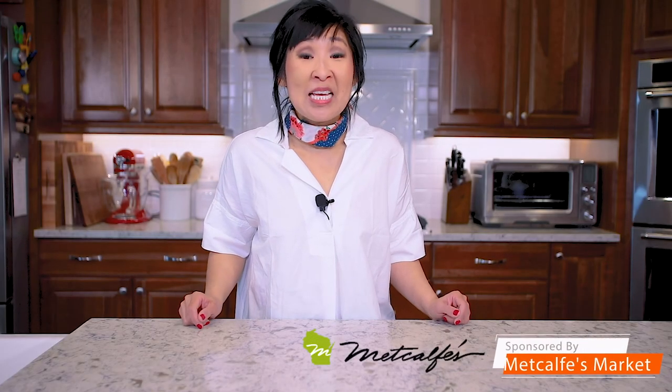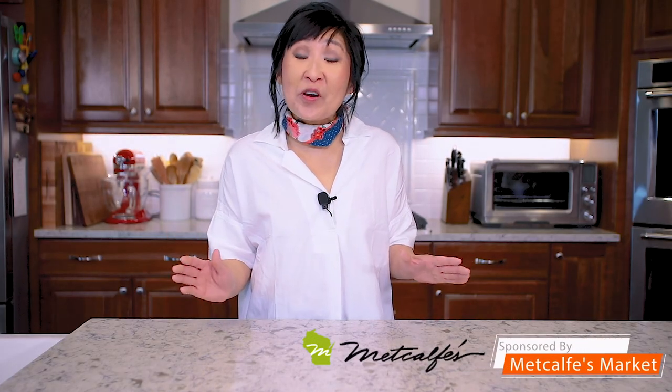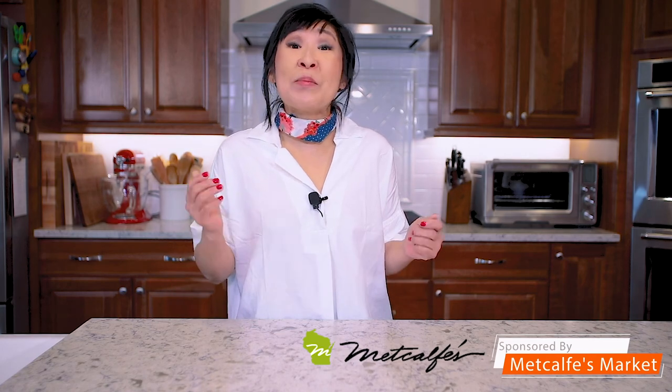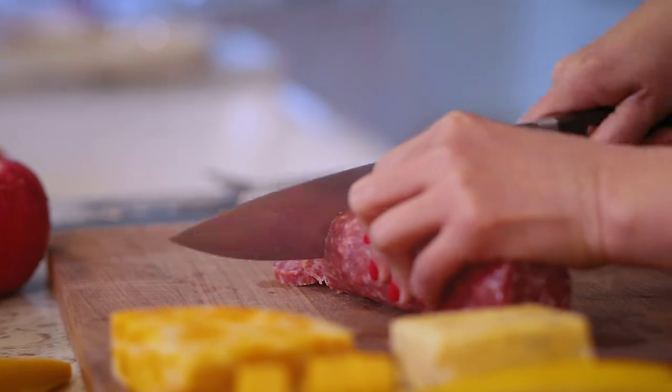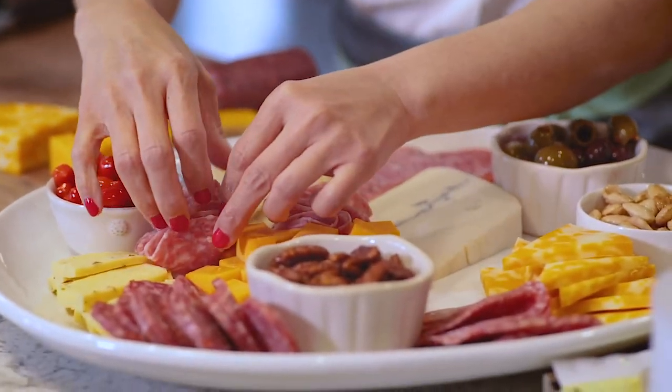Hey guys, Alice here from Hip Footy Mom. Today I'm having a few friends over, I'm doing a little entertaining, so I'm heading over to Metcalf's to pick up some essentials. If you know me, there's sure to be a cheese and charcuterie board involved. Let's go!